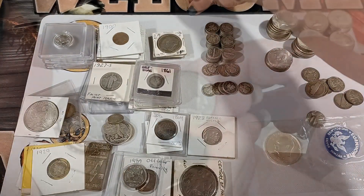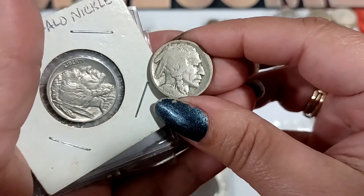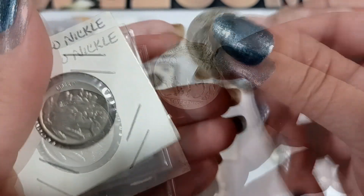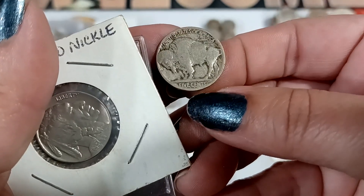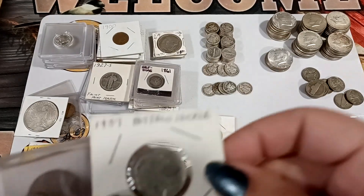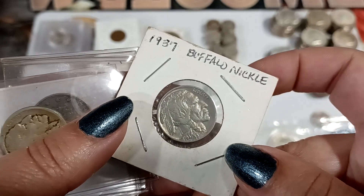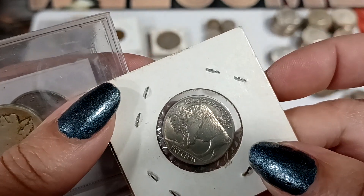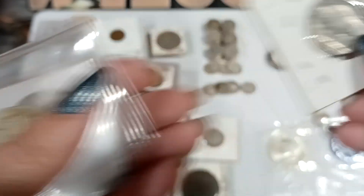Here's another one — looks like 1919, and it looks like it might have a mint mark, though it's hard to see. Then we've got a 1937 which is in pretty decent shape. Yeah, it looks like it's got the full horn going on there — full horn!